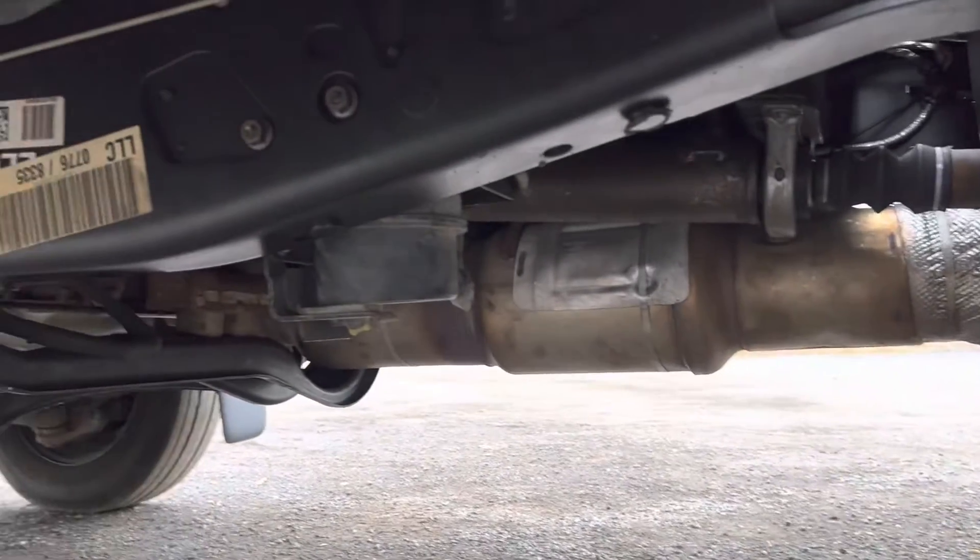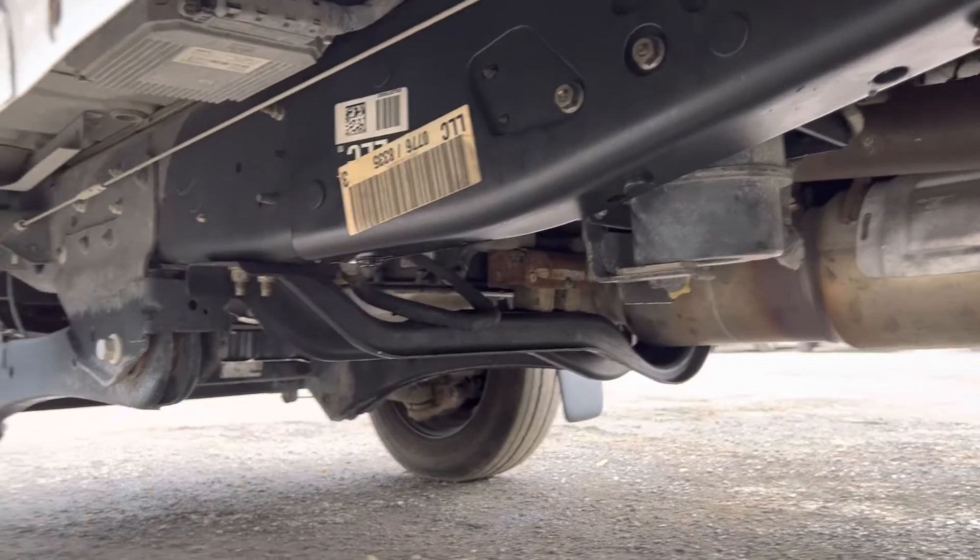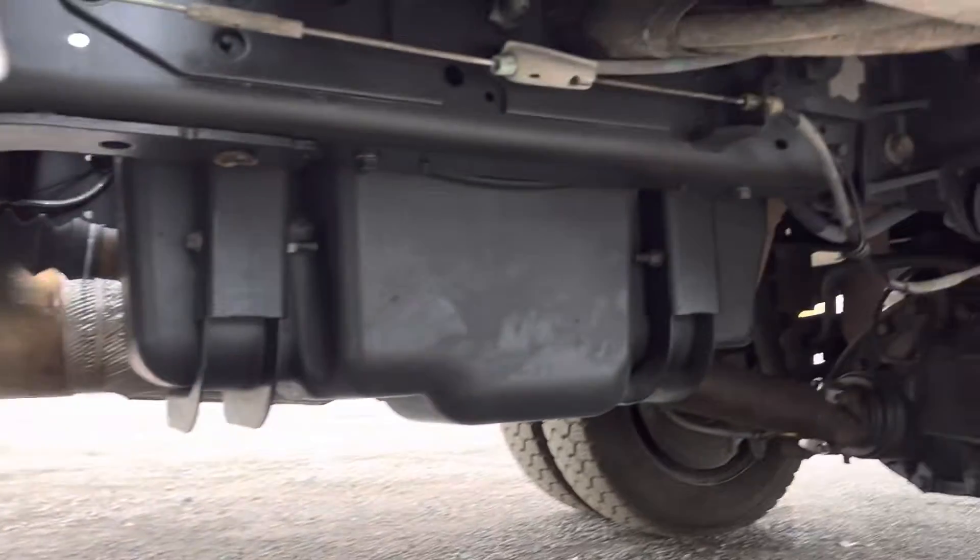It shows very, very nice. You can see under here it's even got the original frame stickers. This truck is squeaky clean underneath.